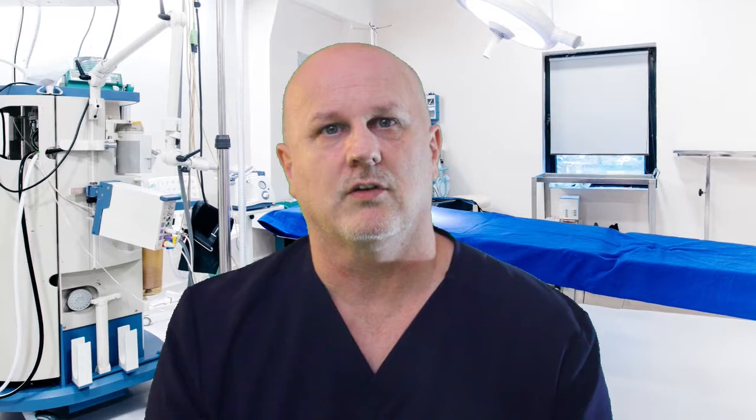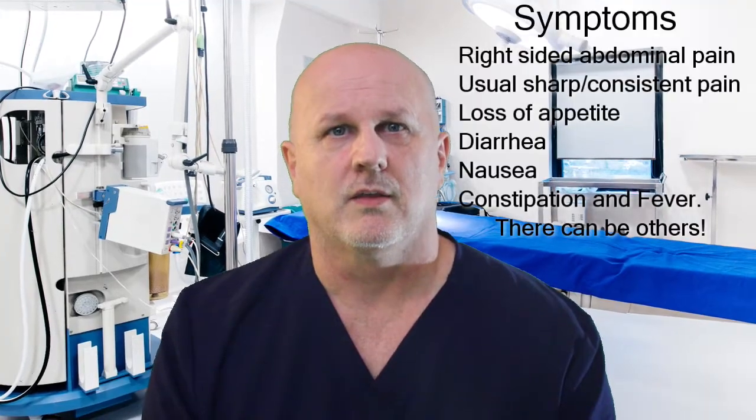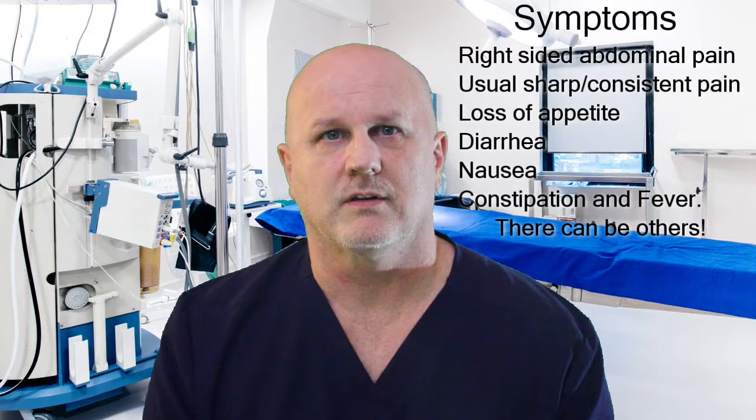Let's look at the symptoms. As I talk, you may be thinking, 'I have this or that.' While true, you may have the symptoms — the question remains, was it properly diagnosed? Keep this in mind as I talk through the common symptoms. Right-sided abdominal pain — it may at times begin in the middle of the abdomen and radiate to the lower right, where the appendix resides. The pain is usually sharp and consistent. Loss of appetite, diarrhea, nausea, constipation, and fever. These symptoms, although they can be dismissive, are very important. Your caregiver will help you sort them out. Remember, only a proper in-person medical workup with a licensed physician can properly diagnose.